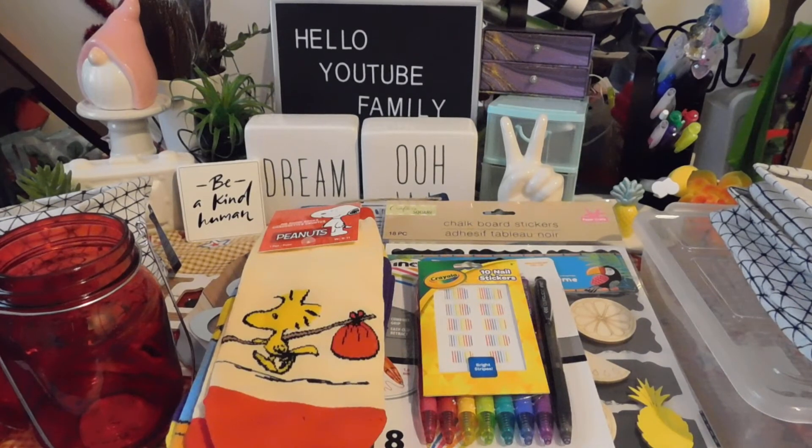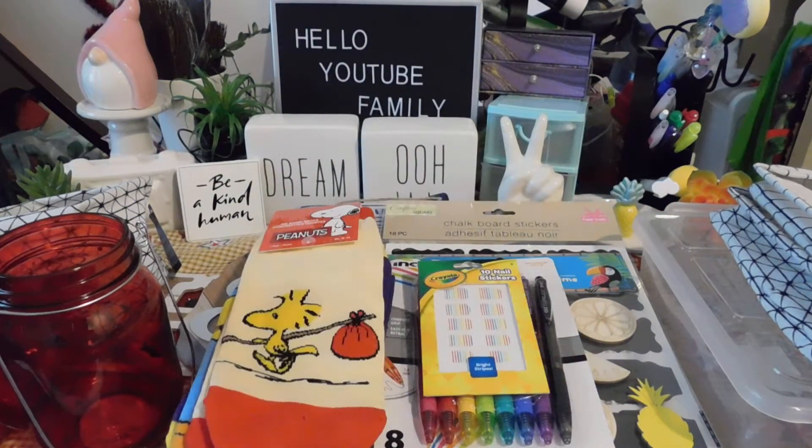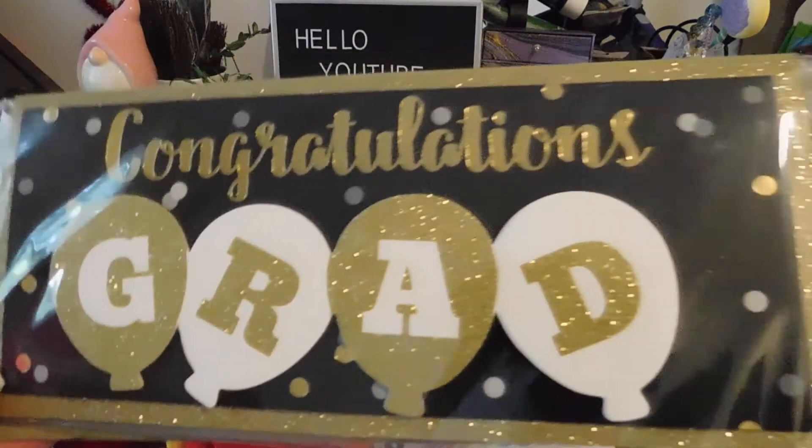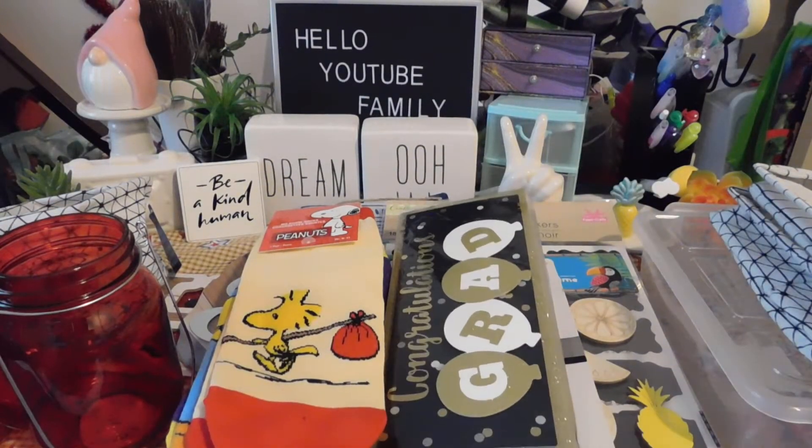I might cut the nail stickers up and put a design together — I'll be doing my nails this weekend. My niece is graduating and her party is this weekend, so I got her a card that says 'Congratulations Grad, You Did It.' I'm going to give her a gift card or something special. Congratulations to my niece for graduating high school — she'll be going to college in August!